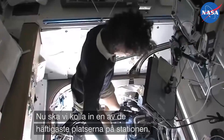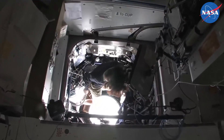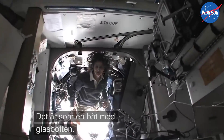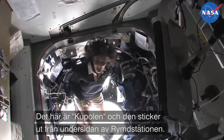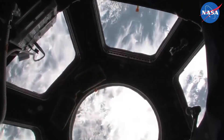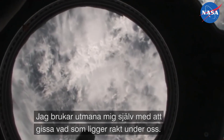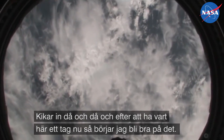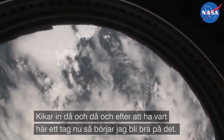Now I'm going to take you to one of the coolest places on the space station. It's like a glass bottom boat. This is the cupola — it sticks down below the space station. I play this game with myself about where we're flying over the Earth, and I try to come in here and just guess after being here for a little while.